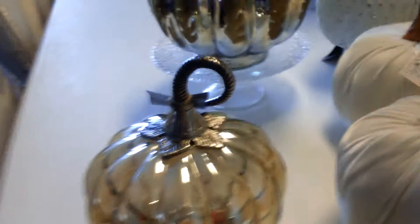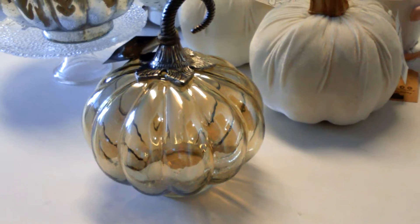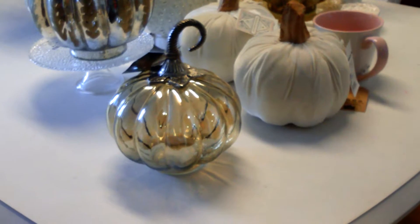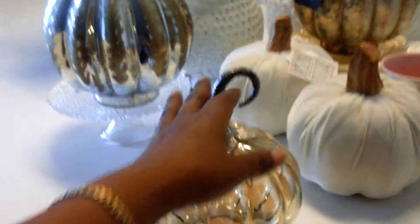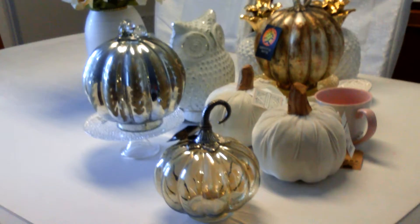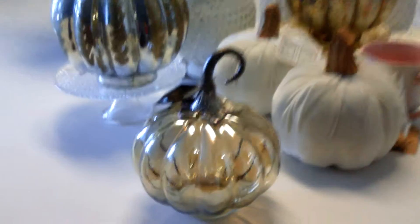I'm going to start off with this little pumpkin right here. As you can see, it is a very pretty, cute, glamorous glass mercury-type pumpkin. I purchased it for $5.99, which was a shocker — to find a pumpkin of that size for that price. I fell in love with it. I'm really loving all of the little stumps on top of the pumpkins. They're really chic, really glam, really cute. Some of them are glass, some have a wood-type finish on them.